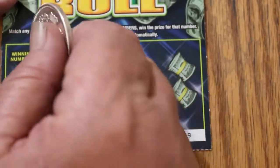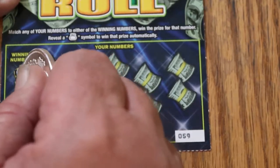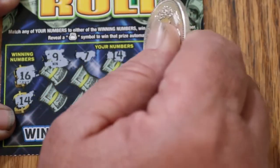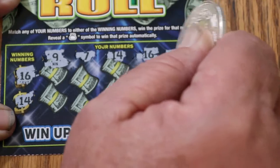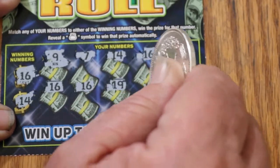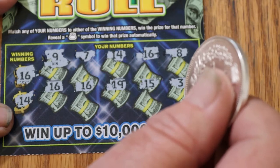Ticket 59. We're looking for a 16, a 9, a 16, and a 14. We've got a 9, a 7, a 14 — we've got something there. A 16, there's two of them. 8, another 16, another 16, a 19, a 15, and a 3.